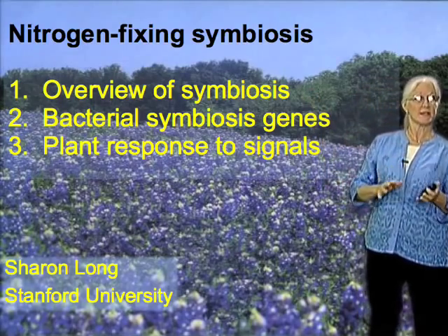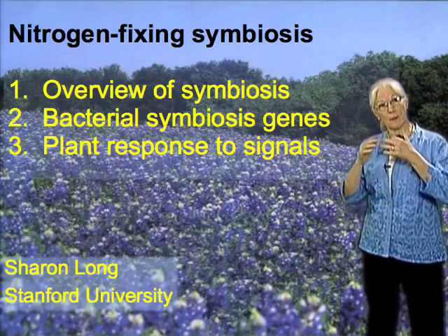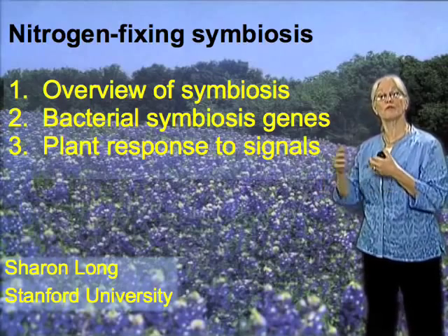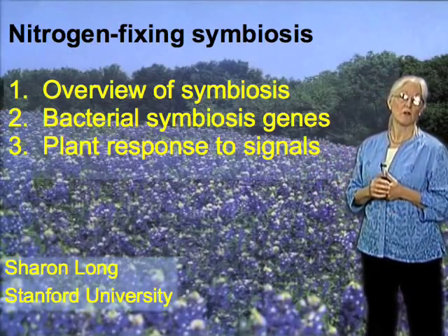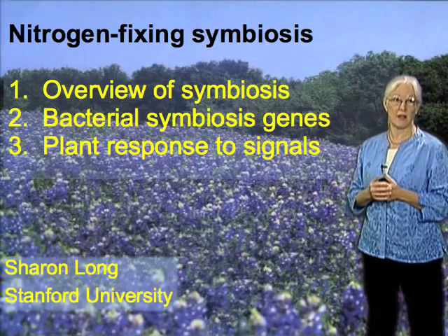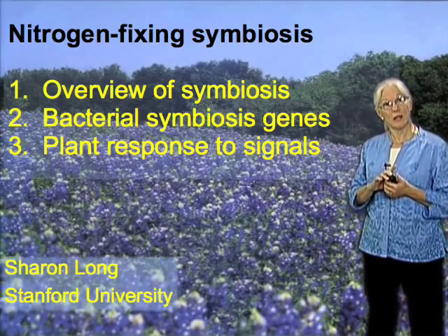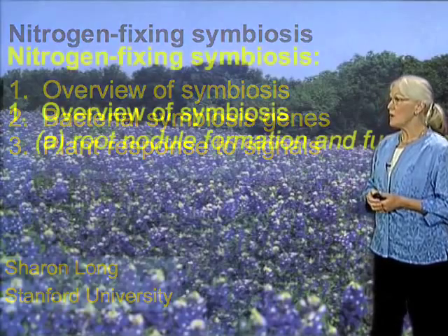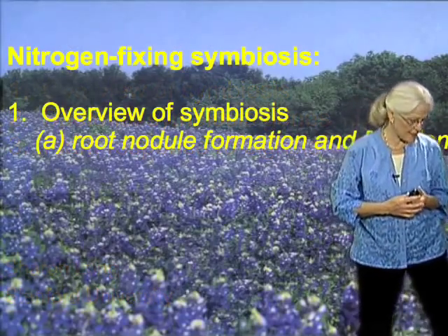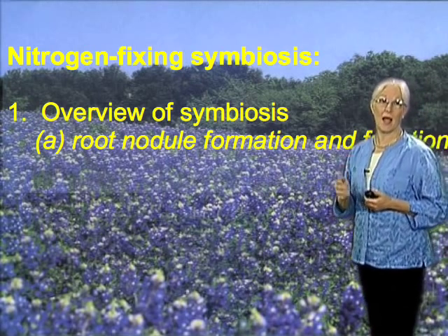I'd then like to focus in my second segment on the bacterial genes that are used for the response to the plant and for the bacteria to be able to provoke the plant in order to make the home for the bacteria once they invade. And in the final segment, I'd like to tell you some of our new research on how the plant responds to the signals that come from the bacteria. In the first segment, we have an overview — I'm going to tell you about root nodules, how they form, and how they work.